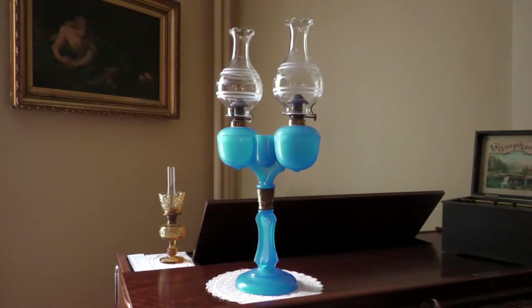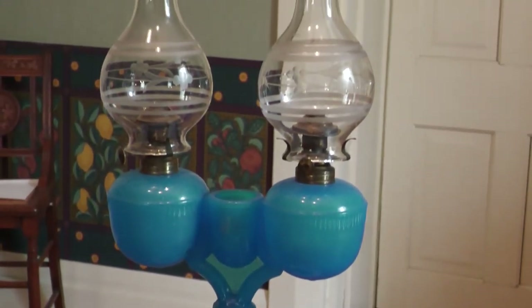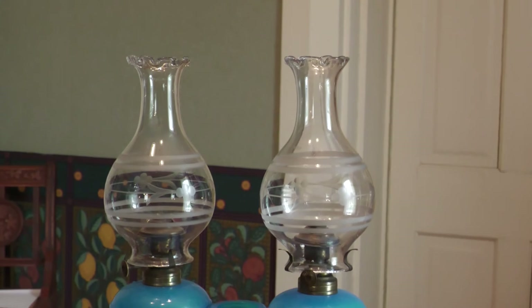This Victorian era kerosene lamp produced in the early 1870s by Ripley and Company of Pittsburgh, Pennsylvania has twin Bristol opaque blue glass lamp bowls connected to one central pillar on a pressed glass base. In the 1700s, Bristol, England was producing fine opaque glass often made to imitate porcelain — likely where the unique color of the Bristol blue glass garnered its name. This type of lamp is often referred to as a marriage lamp or wedding lamp because of the dual lamp light.